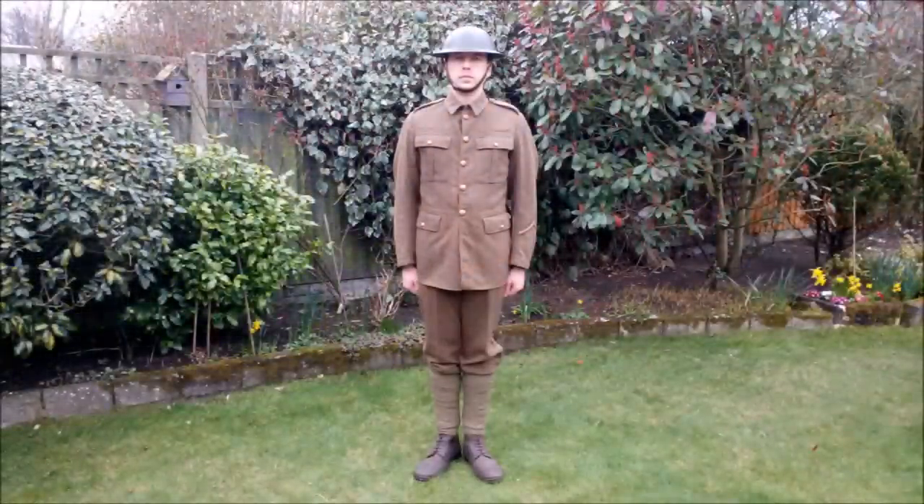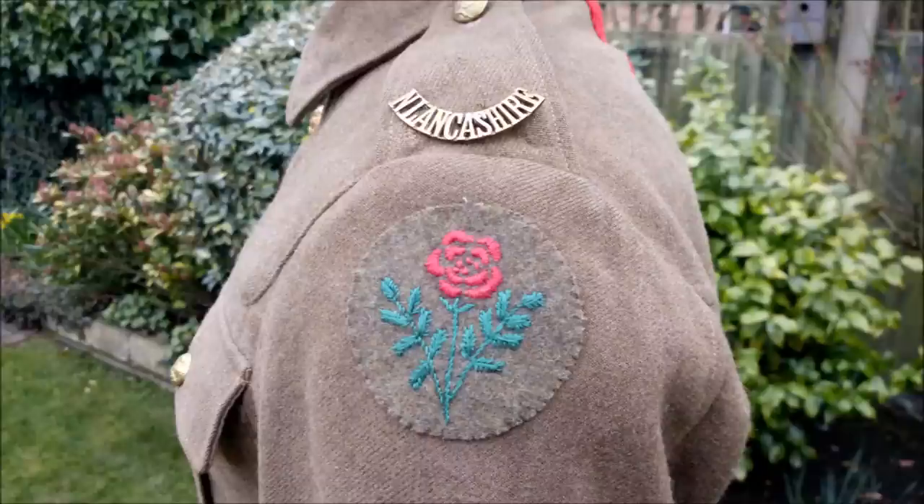Below this we can see the service dress jacket, and this bears the divisional and regimental insignia. The red rose of the 55th Division is worn on both arms, and brass shoulder titles are worn. Earlier in the war, specific territorial titles would have been worn, as the 1st/4th is a territorial battalion of the Loyal North Lancashire Regiment. But by this point in the war the practice had died off, because many men were replacements who weren't in fact territorials, so wearing the territorial titles was not very popular.